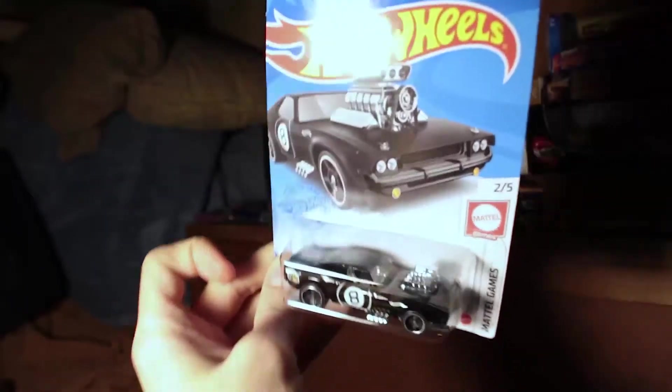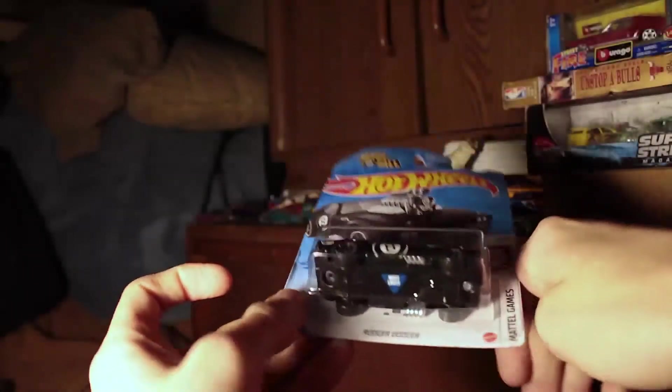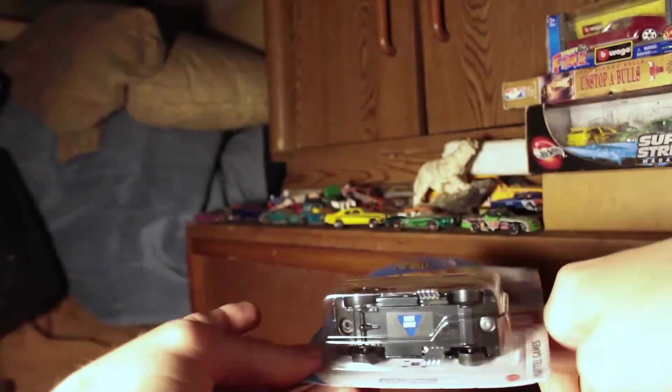This one is still sealed in the package. I really like this one because it's Magic 8-Ball — this series is really cool. There it is on the base.